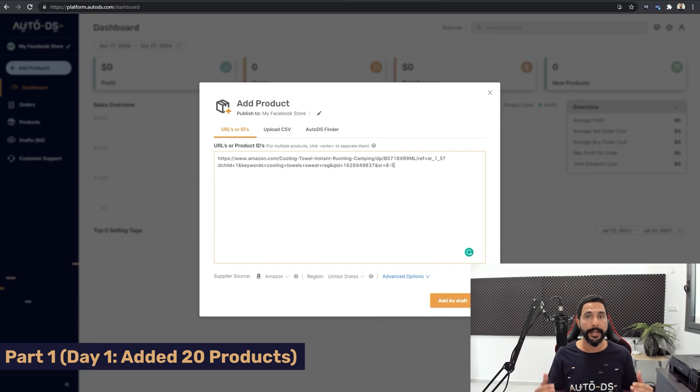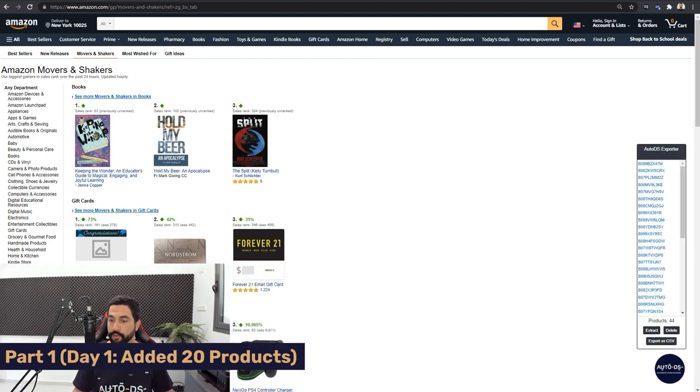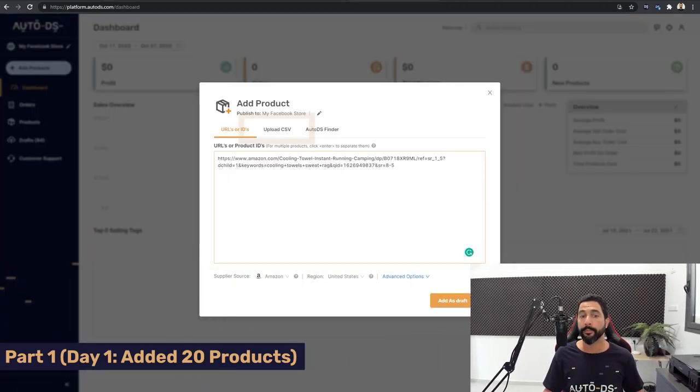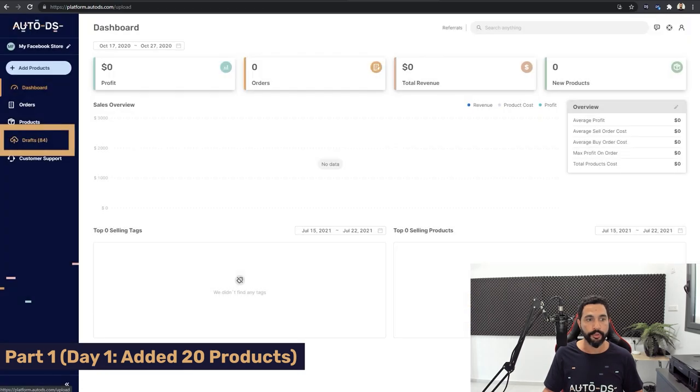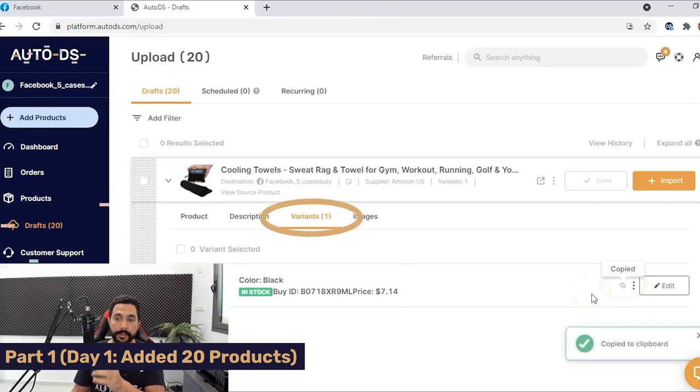There's also a third way: using the AutoDS extension to grab all item details on a page, extract them, export as a CSV, and then import that CSV file by clicking Upload CSV. Once the product is in the draft section of your AutoDS store, head to drafts, click the arrow to open the item editor, then hover over the copy button in the variants column and click it. In just a couple of seconds it will say 'copy to clipboard.'